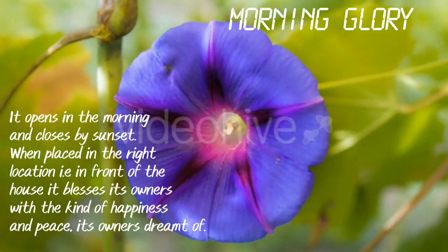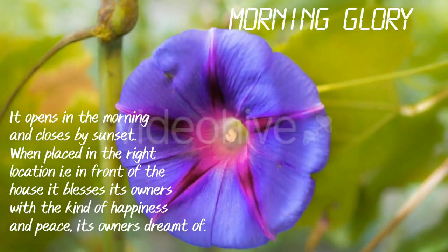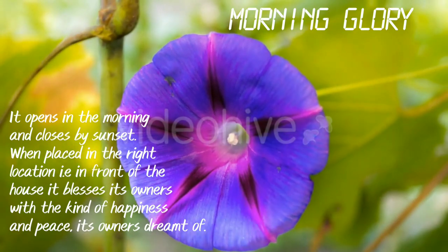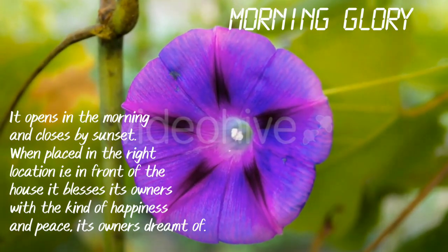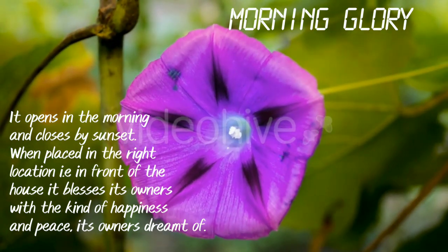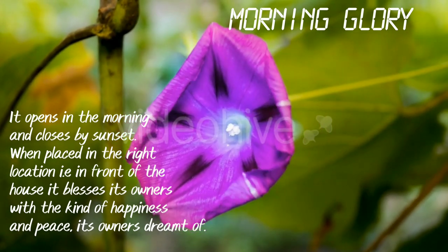Morning Glory. It opens in the morning and closes by sunset. When placed in the right location — that is, in front of a house — it blesses its owners with the kind of happiness and peace they dreamed of.